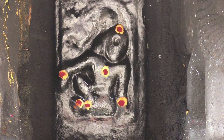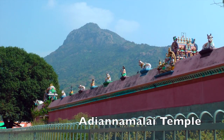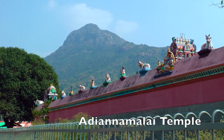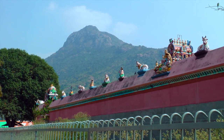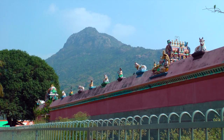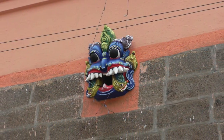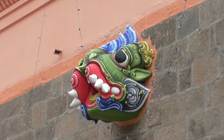Tradition has it that from underneath this mandapam there is an underground passage leading to Adi Annamalai Temple on the western side of the mountain. Local legends tell of a hidden city within the mountain populated by great saints and yogis. On the west-facing wall of the second courtyard, colorful protective deities keep watch over the pilgrims.